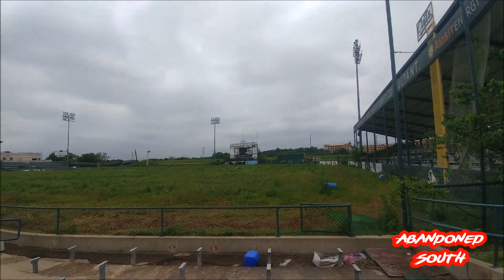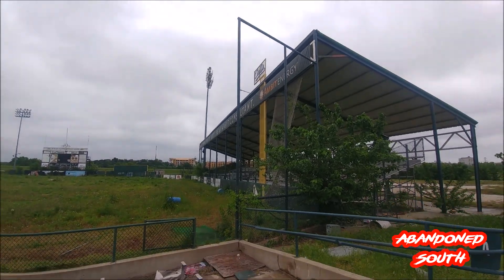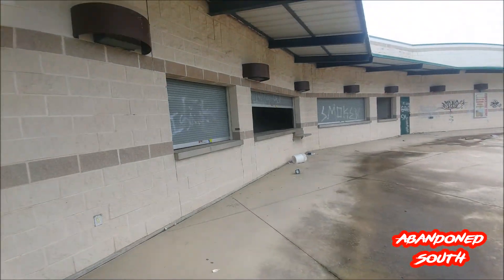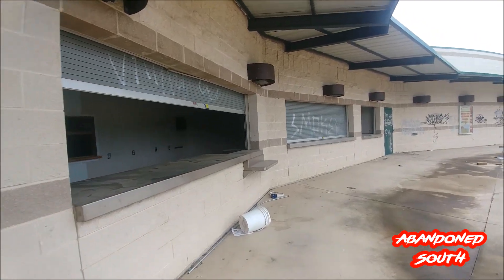You can see the field's overgrown. The sponsor signs are falling off. The bleachers — some of them are completely missing, some are falling in. This would have been the concession stand area here, I'm guessing.